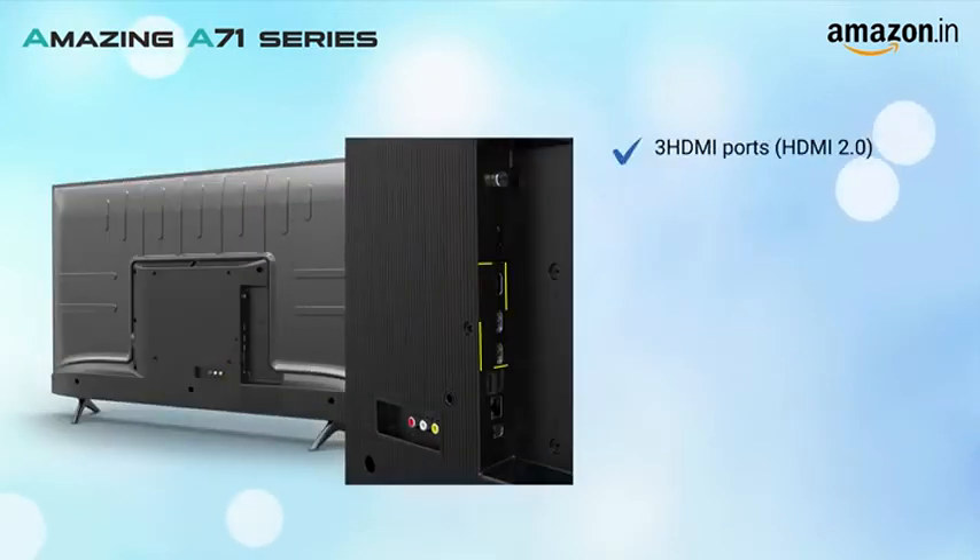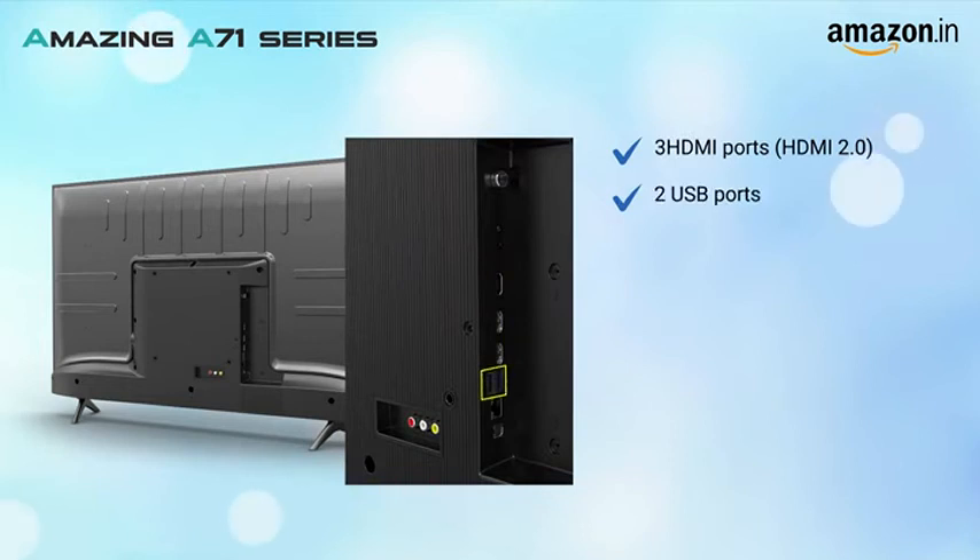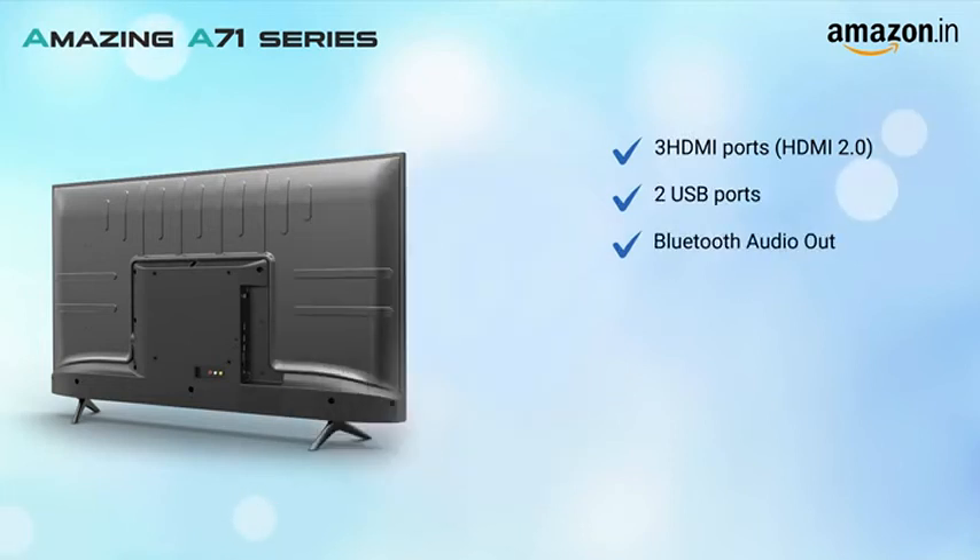The TV has 3 HDMI, 2 USB ports and comes with Bluetooth audio, dual band Wi-Fi and a stylish voice remote.